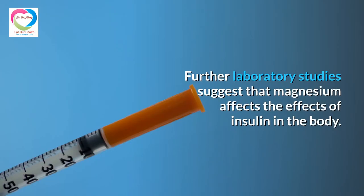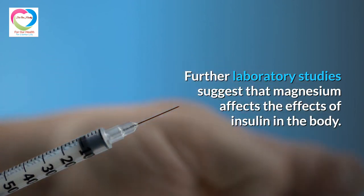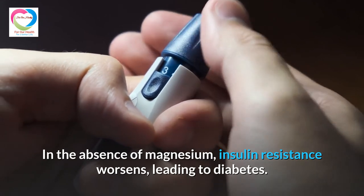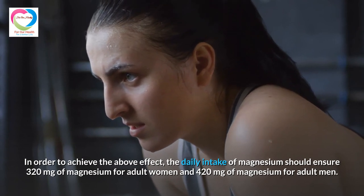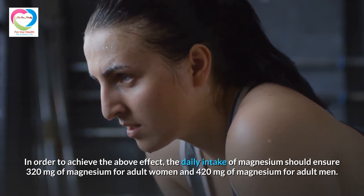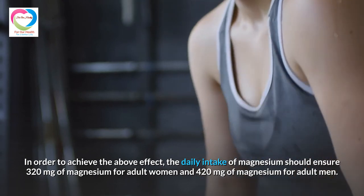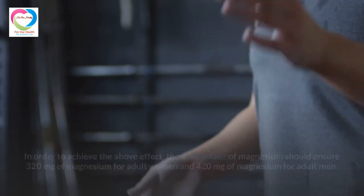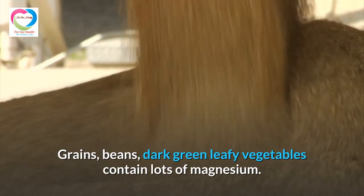Further laboratory studies suggest that magnesium affects insulin function in the body. In the absence of magnesium, insulin resistance worsens, leading to diabetes. To achieve the above effect, the daily intake of magnesium should be 320 mg for adult women and 420 mg for adult men. Grains, beans, and dark green leafy vegetables contain lots of magnesium.